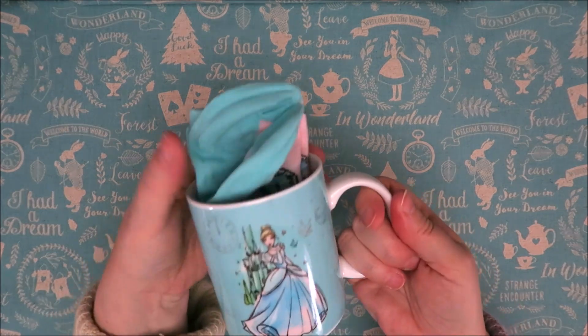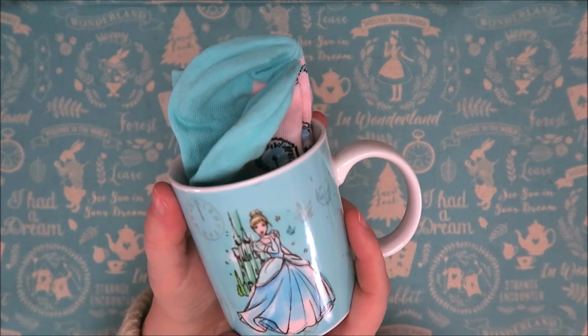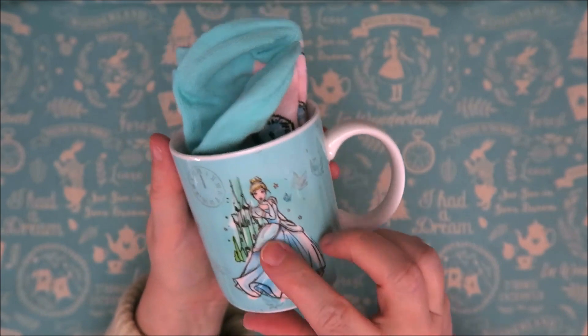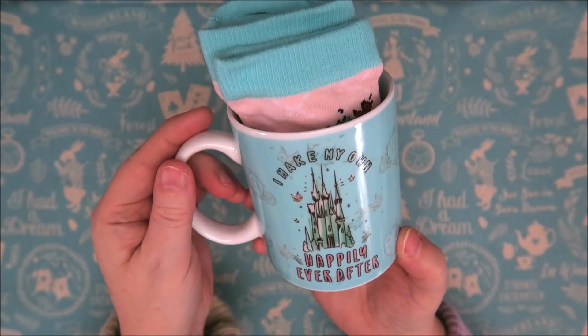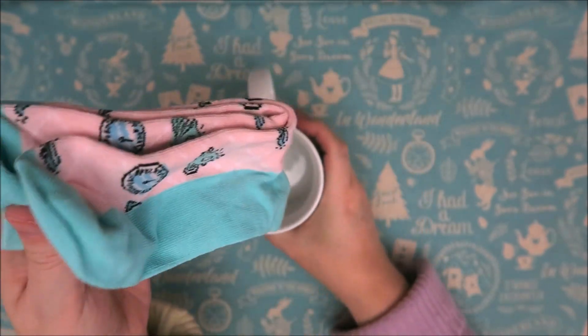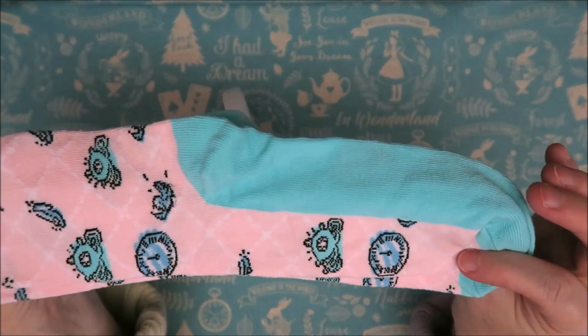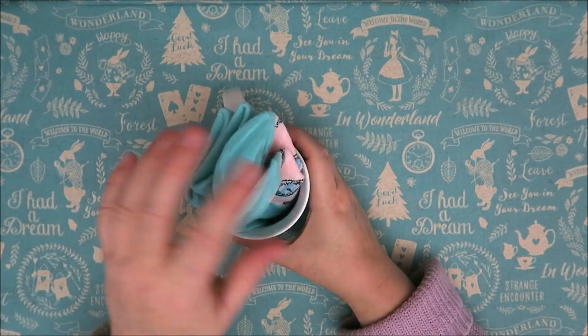So this is Cinderella. It's a really beautiful mug. It says 'I make my own happily ever after' and it's shimmery with glitter letters. And in it is a set of socks, so it's a sock and mug set. Santa bought it at Primark. Nortia got one as well. Isn't it cute?